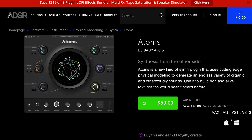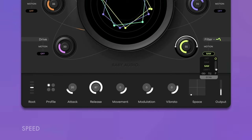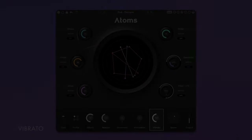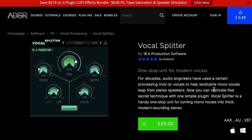New release from Baby Audio: Adams. This one uses physical modeling to generate endless varieties of organic and otherworldly textures. Intro price $59, normally $99. Plus, if you pick up anything over at ADSR in the month of February, you can get Vocal Splitter by WA Productions for free.